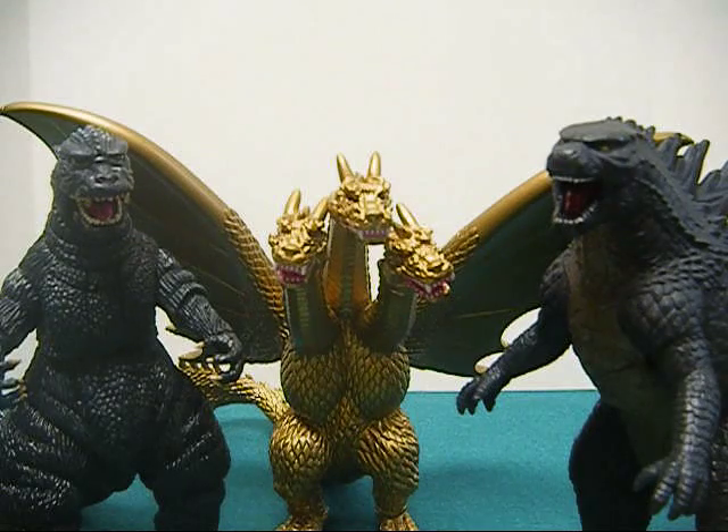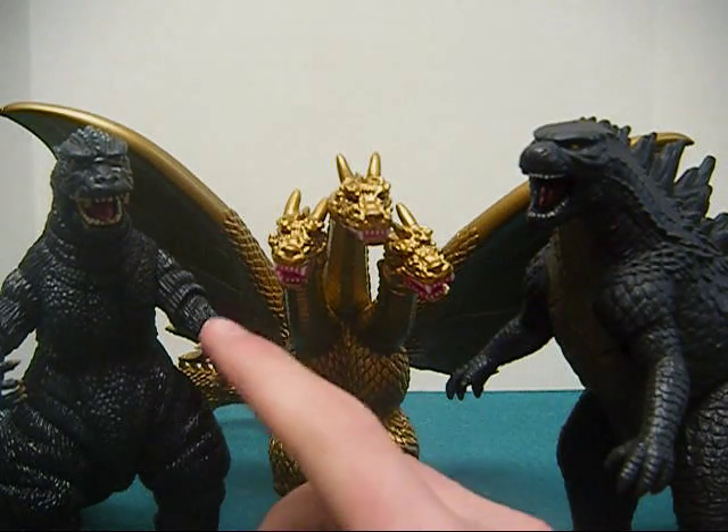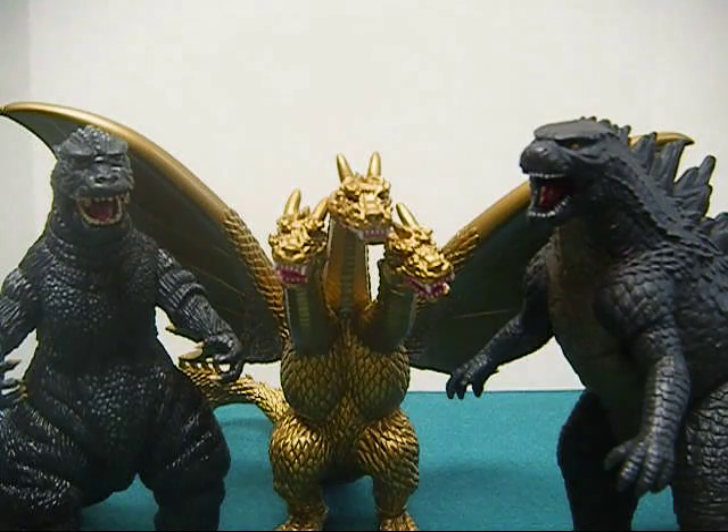So that was really great. I'd recommend to some of you, instead of putting SH Monster Arts Biollante, X Plus Hedora on your Christmas list, just put some easy figures on there for your family to find for you, because you just don't want to put them through trouble. Anyway, I'm very happy to have these figures. That's my haul.